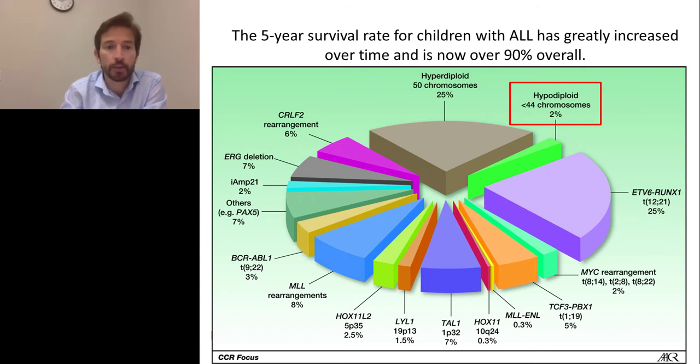Among those high-risk subtypes, we have hypodiploid leukemia, and that is the topic of the presentation today. We've been focusing our effort here especially because, being such a high-risk leukemia — even if it accounts for only 2 to 4% of cases — it really urges for new therapeutics to be found for these patients.